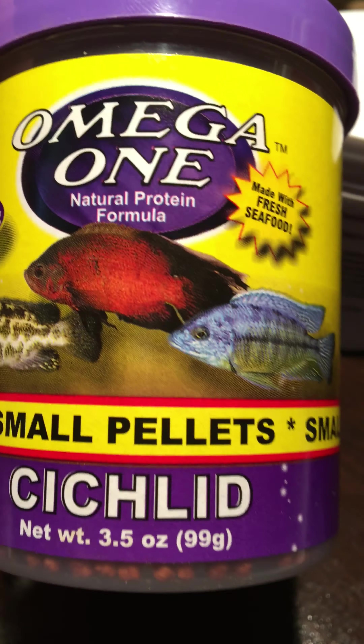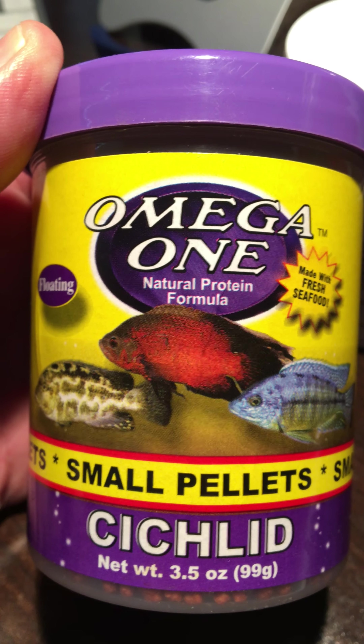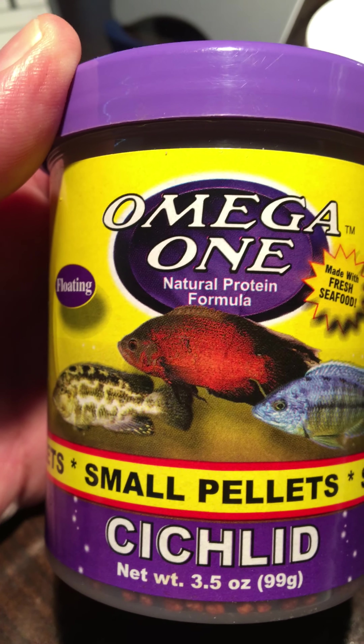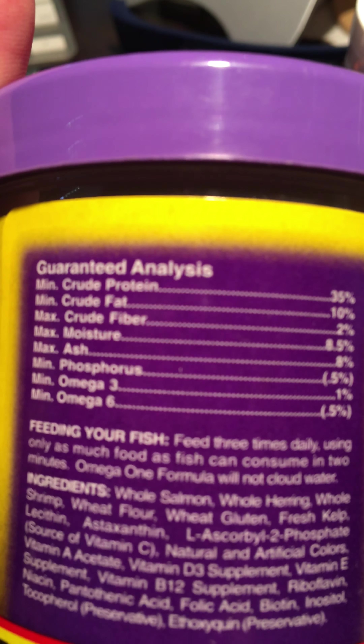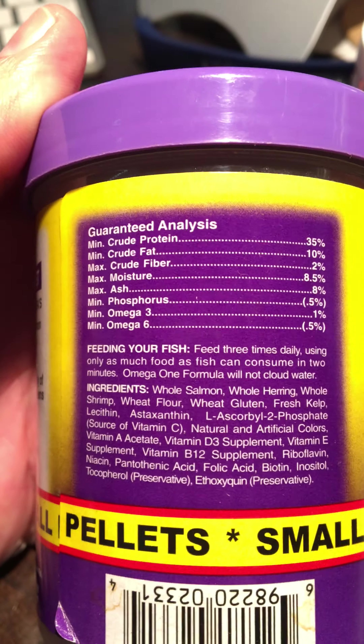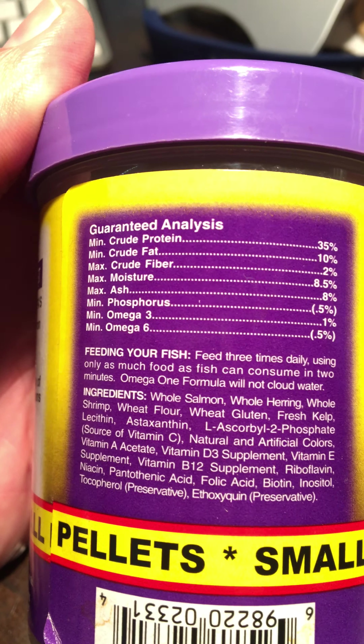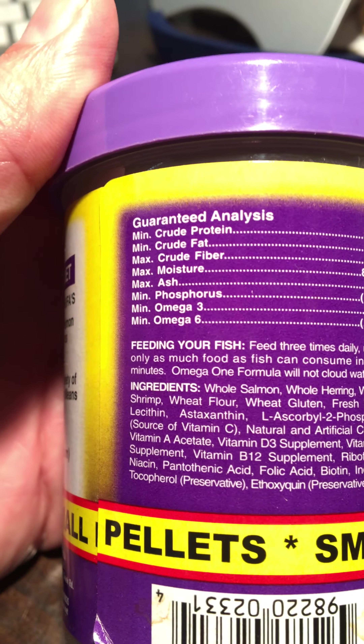Here's another one — a pellet. Pellets are the best option if your fish will eat them; I highly recommend them. This one is pressed into a pill form and while it doesn't have quite as much crude protein as the flake, you can see whole salmon, whole herring, whole shrimp, and then wheat flour as the binder — that's a great fish food. All of these are Omega One.